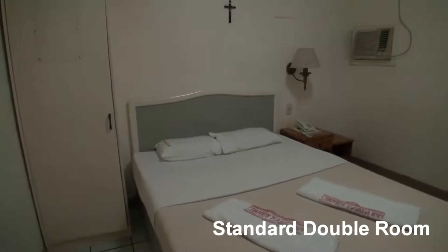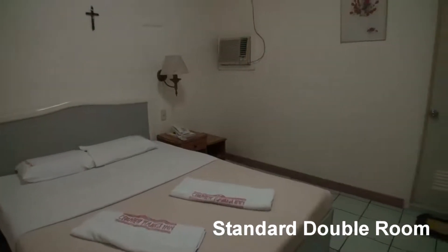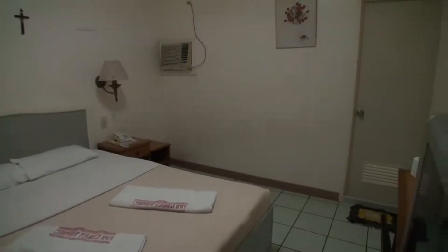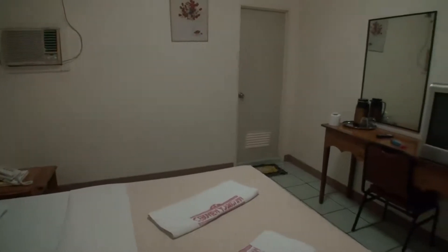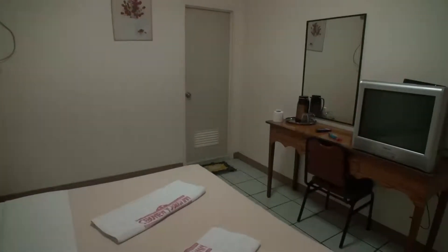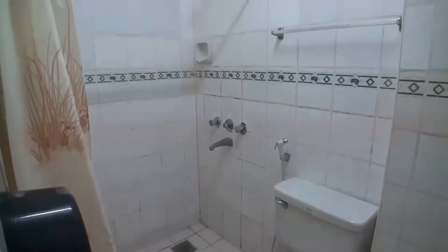This is a standard double room in the older style. Again, no window. And as you can see, a lot older bathroom.